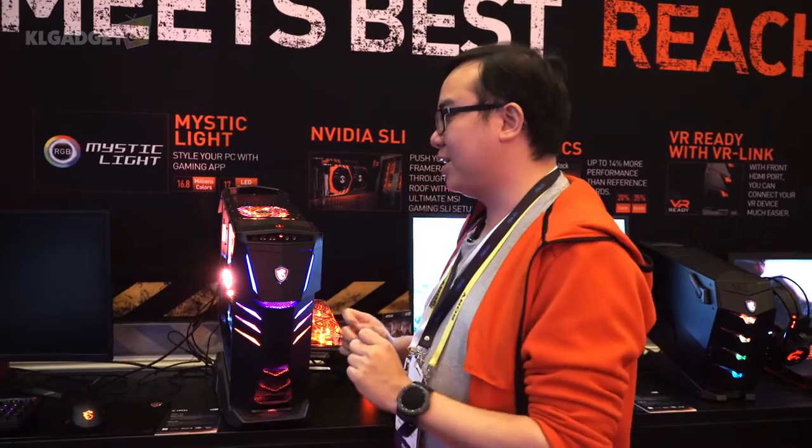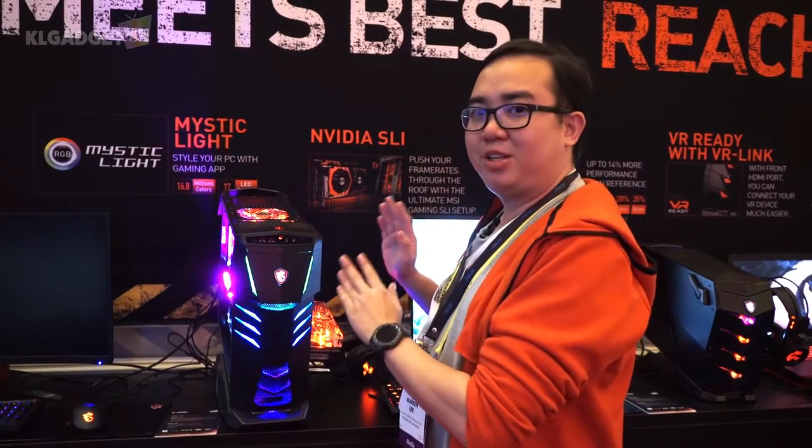That's it for the MSI Aegis TI3 gaming desktop — this is the latest flagship gaming desktop powered by Intel's 7th Gen Core i7 processor. I'm Warren for KL Gadget TV, reporting live at MSI CES 2017 press conference here in Las Vegas. Make sure you subscribe to our YouTube channel for more videos like this, and don't forget to follow us on social media. I'll see you soon in our next video.